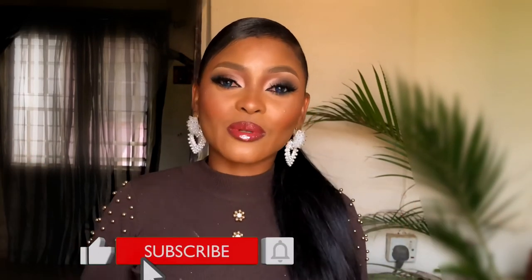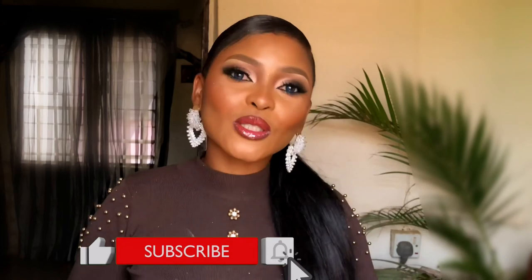Thank you so much for watching. If you love this video and you want to see something like this again, leave a comment down in the comment section. And also don't forget to subscribe and ring the bell beside it so you don't miss new videos. Thank you so much for watching. Stay tuned, stay blessed, and stay beautiful till I come your way next time. Bye guys.